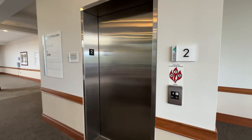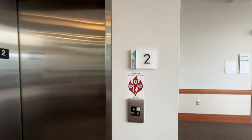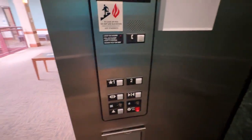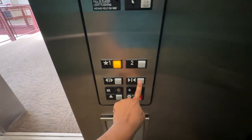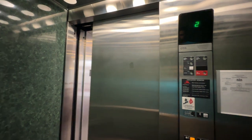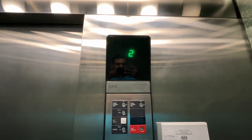All right, this is one of the elevators here at the Bethel Park Health and Wellness Pavilion. We have an Otis newer Series 1. Obviously it's hydro.